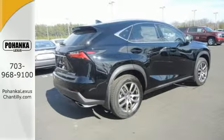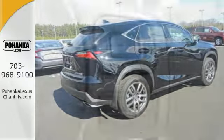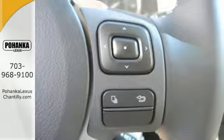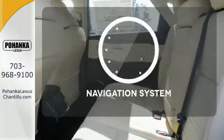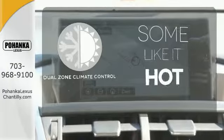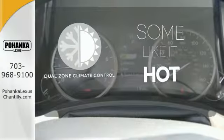Take charge of the turbocharged engine with drive mode select and cruise through your to-do list comfortably with dual zone climate control, power front seats and a backup camera. Never feel lost again with the navigation system. Dual zone climate control lets you and your passenger pick a personal temperature.